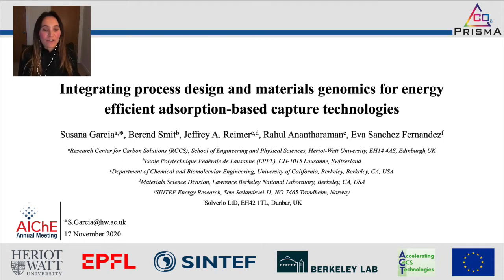My lecture today covers our current work on integrating process design and materials genomics for energy efficient adsorption-based capture technologies. This work is currently conducted under the PRISMA project, and I would like to start by thanking and acknowledging all my co-authors and the whole PRISMA team for the fantastic work conducted so far.